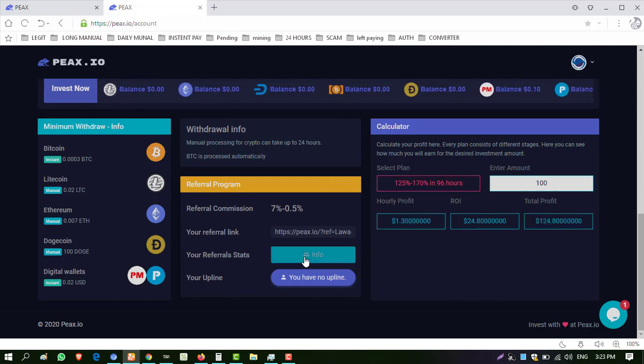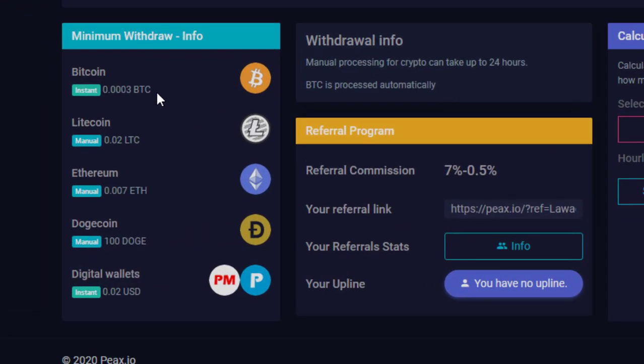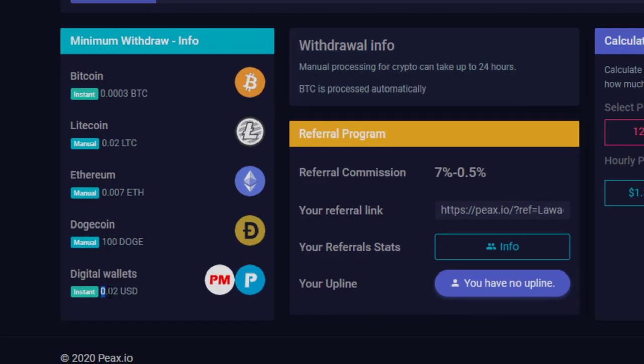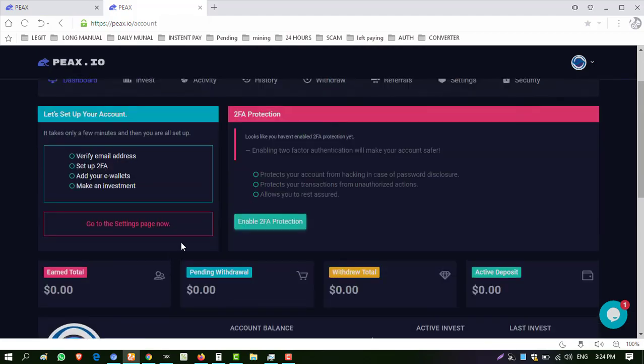The referral commission of this website is two levels: 7% and 0.5%. Minimum withdrawal limits are listed — in BTC: 0.003, Litecoin: 0.02, Ethereum: 0.007, Dogecoin minimum withdrawal is $100, and in Perfect Money the minimum is $0.02. Withdrawals in Perfect Money and Litecoin are instant; withdrawals in BTC, Ethereum, and Dogecoin are manual.